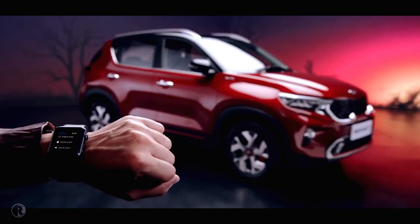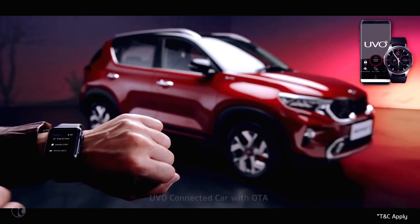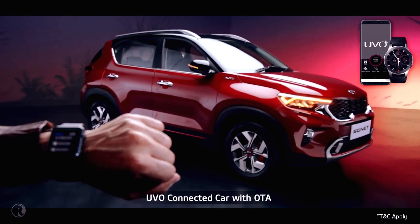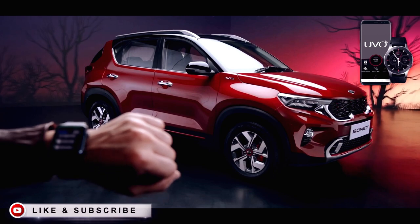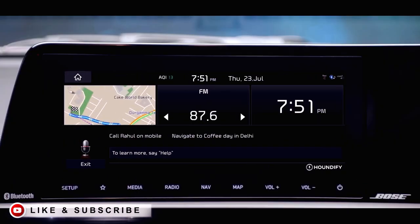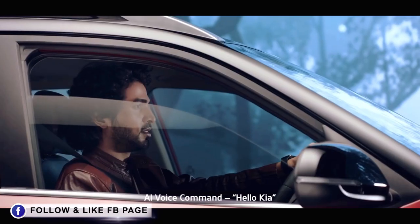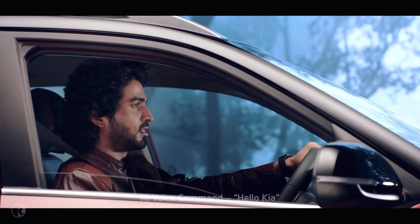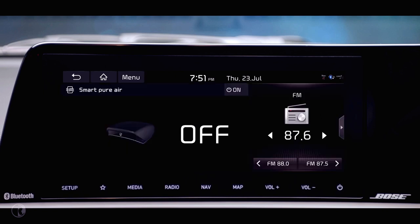To offer a connected driving experience, Kia Sonet comes with segment-best UVO connected car technology. The UVO app is essentially an extension of your car, giving you access to an abundance of relevant information. 'Hello Kia' is a wake-up command — an AI-controlled virtual assistant that uses voice commands to answer queries or delegate requests.